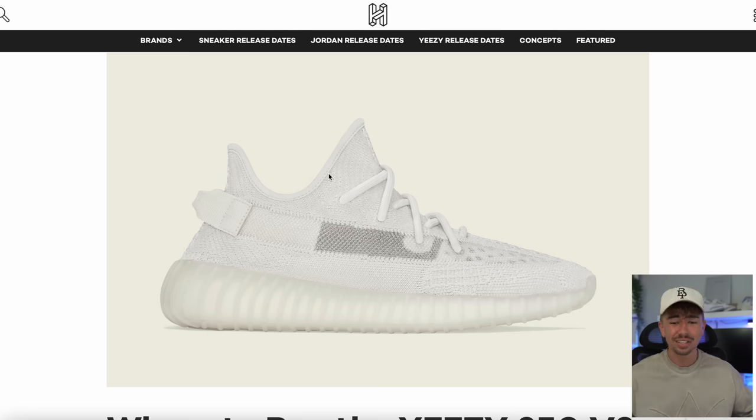If you want the white colorway, there are plenty of different raffles to go and enter. This one seems like they are going to pump the stock for the summertime. Good luck — make sure you have your entries in. It is dropping tomorrow, Monday.